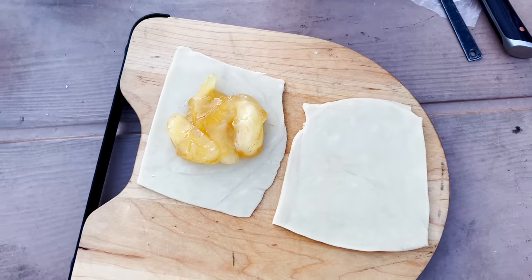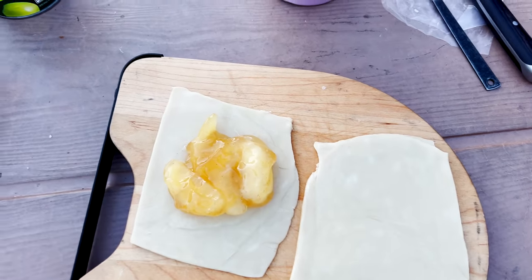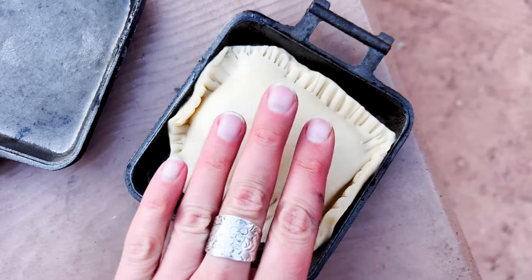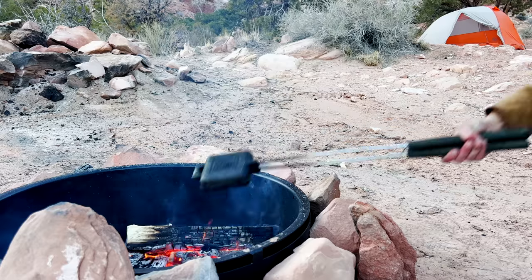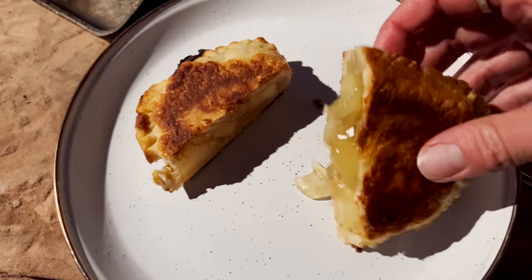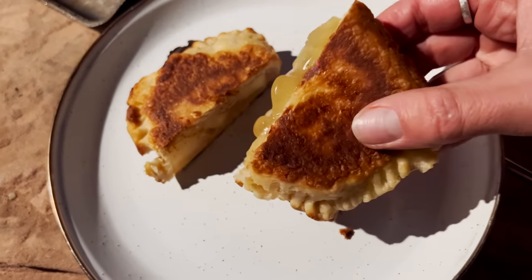Next up, we have pie iron pies. This is the pie iron right here — it's cast iron and so much fun to cook with over the campfire. You can make tons of different things from breakfast to dinner to dessert. For this video, I'm sharing a simple pie iron pie: take store-bought pie dough and store-bought pie filling, which comes in so many different fruit flavors, and make delicious pies over the campfire. These are really fun for everyone to build their own, and pies are always so impressive but so easy.